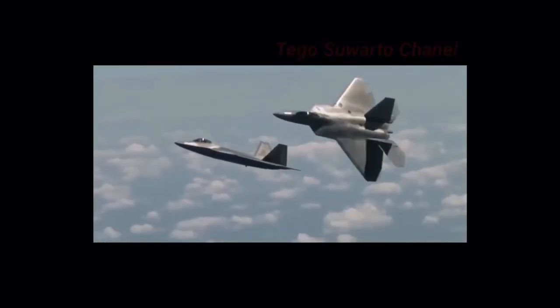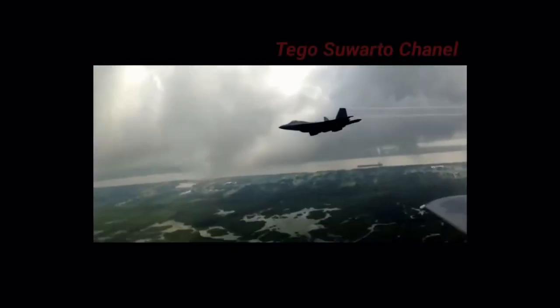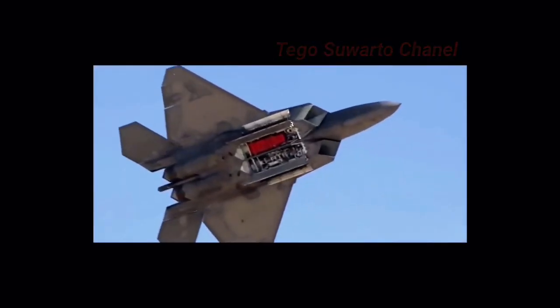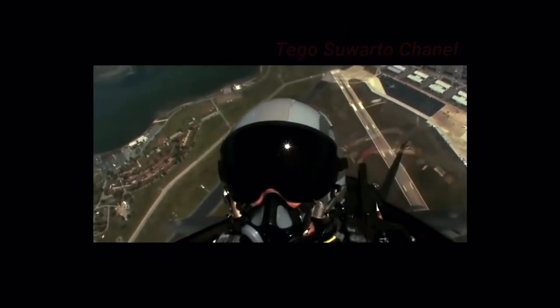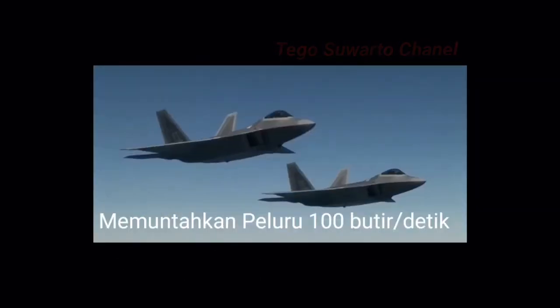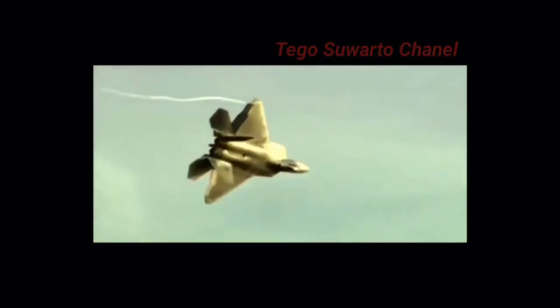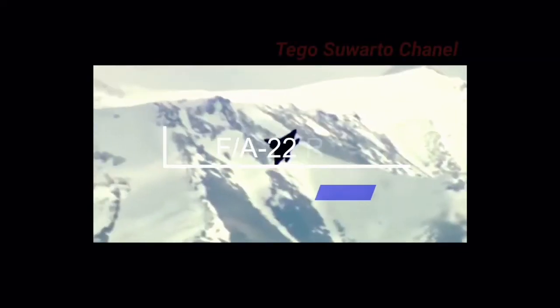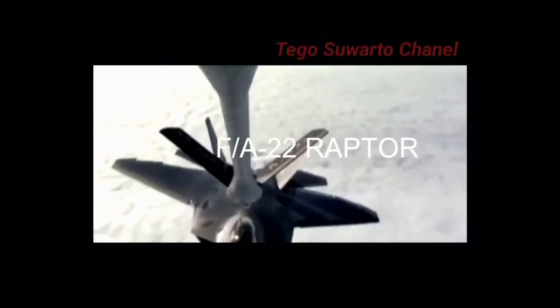Persenjataan pada FA-22 Raptor terdapat varian meriam M61A2 Vulcan, dipasang secara internal di atas asupan udara kanan. Sistem amunisinya tanpa link General Dynamics menampung 480 butir amunisi 20 mm yang dapat memuntahkan peluru dengan kecepatan 100 butir per detik. Memiliki empat buah cantelan pada sayapnya yang masing-masing berbobot 2.270 kg, yang bisa membawa AIM-120A AMRAAM atau tangki bahan bakar eksternal.